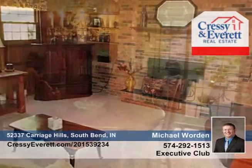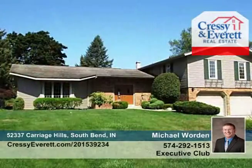The family room is complete with a cozy wood-burning fireplace and beautiful daylight windows, and the finished basement offers a bonus room and workshop. Michael Worden says this is one you don't want to miss. Call now to find out how to make it yours.